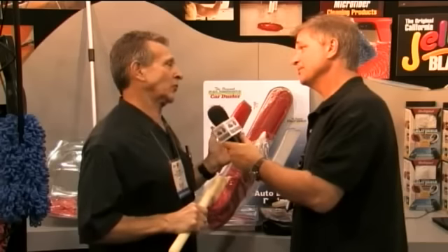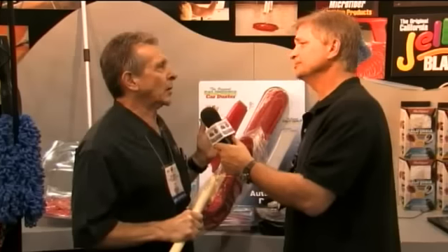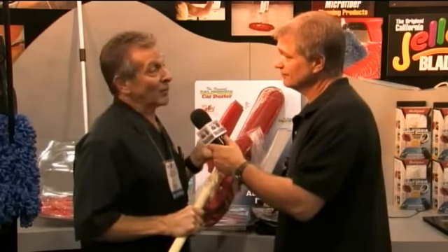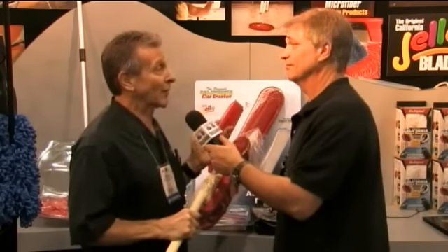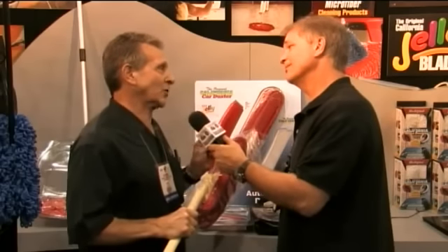About 10 years ago we introduced the original California Water Blade as our first wet use product. The idea being a squeegee essentially to dry your car, but it's made out of medical grade silicone so it won't scratch your car. It literally has 15 times less friction than a terry towel has on the surface.